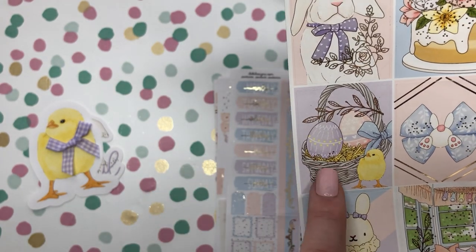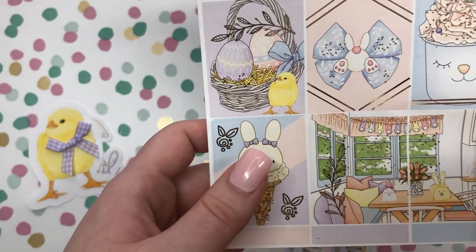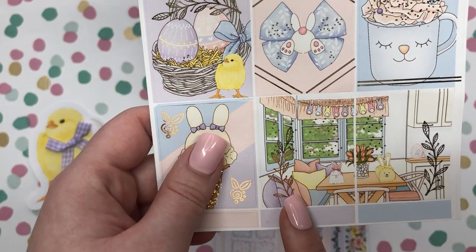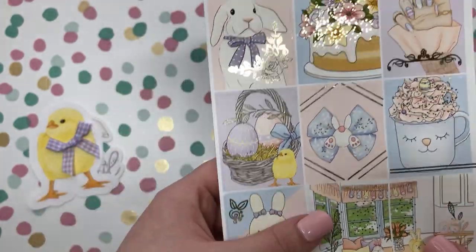An Easter basket with some colored eggs — this looks like a really good treat too. It's like some ice cream. And then we have a scene here that looks like a dining room table decorated for Easter. So that's our first sheet.